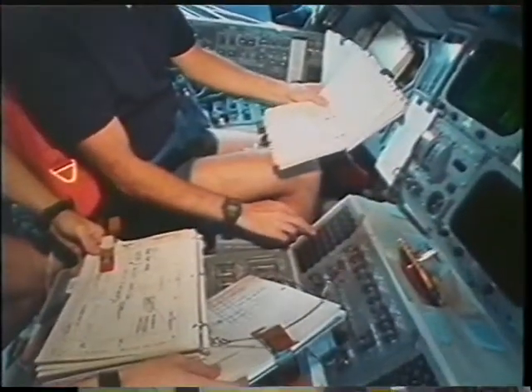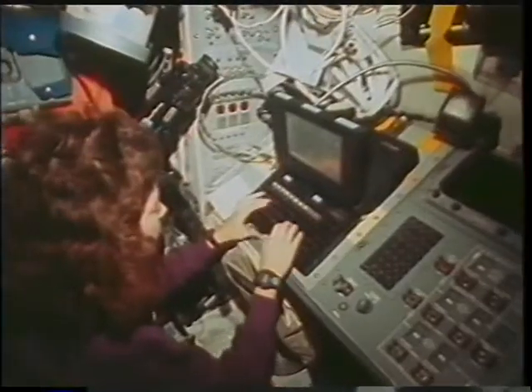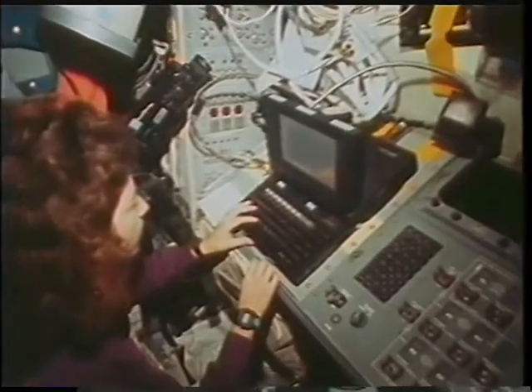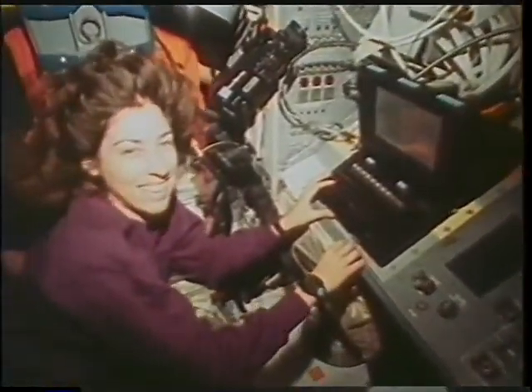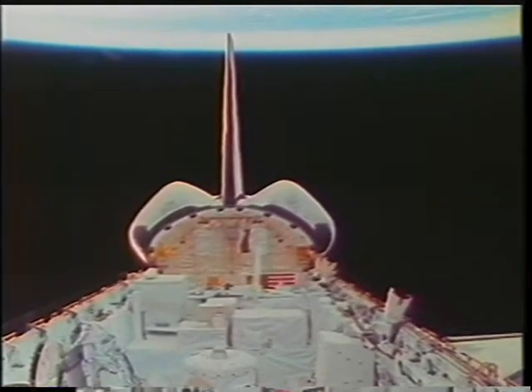We caught a couple of views of some of the aft jet firings — these are primary jets. Most of the time we were on the little jets but occasionally we had the big ones going; they were pretty spectacular. This little portable computer is what the crew used to interact with the Atlas payload. Mostly ground control, but there were a couple of times where we had to help recover some situations.